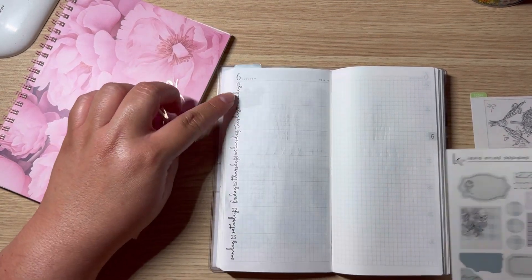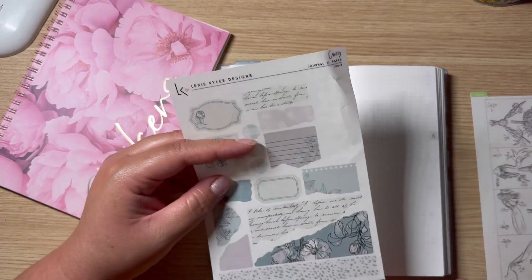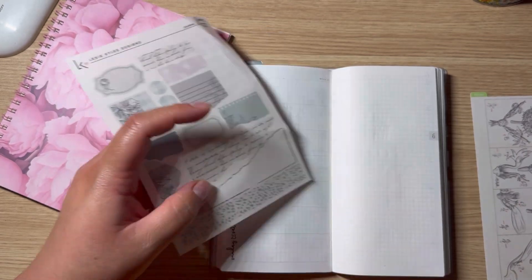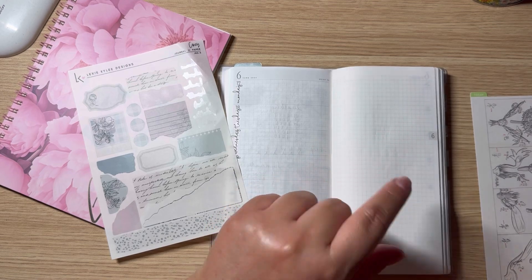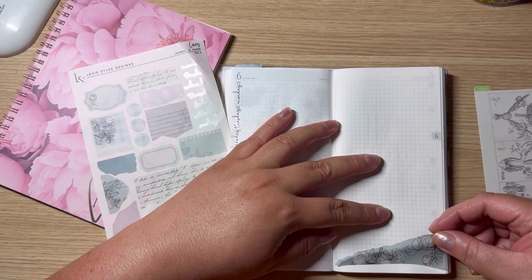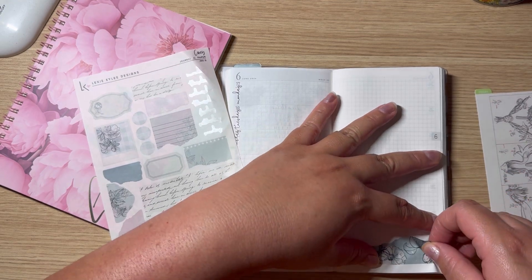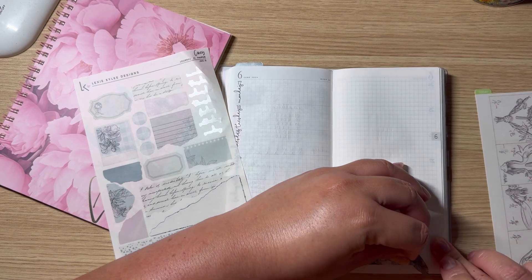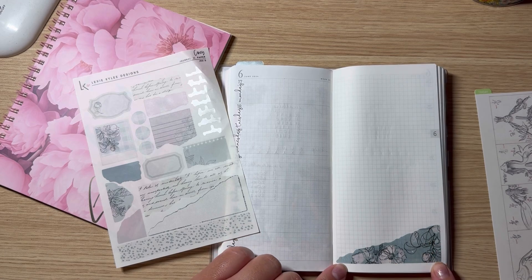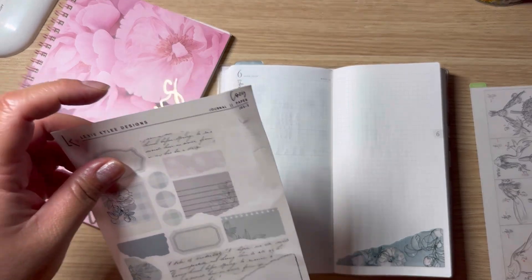If I would have added color I probably wouldn't have liked it. So, like I mentioned, my health and wellness planner — I like to track my sleep, my steps, my hydration, and my skincare. Those are the things I like to track. I like to make those little trackers on this side. Oh, I think I could have put it a little bit lower, but it's so cute — isn't that just adorable?